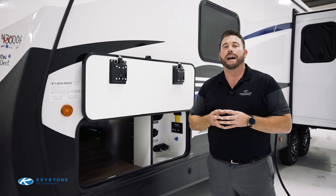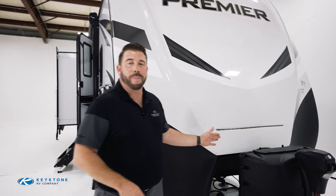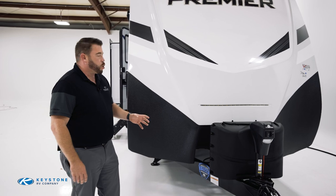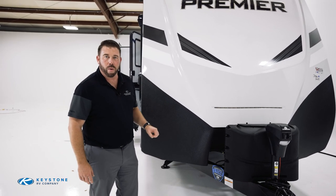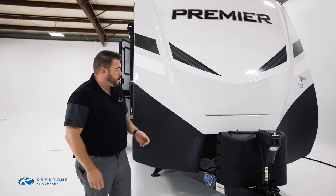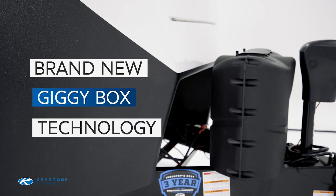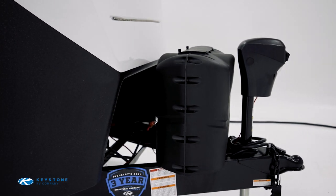New to Keystone is also the Giggy Box. It organizes all of the electrical connections that are typically just nested up underneath where the batteries go. We've organized them and added a shutoff switch so you can cut power to the entire unit, making sure it's not draining your battery even when you're not using anything.